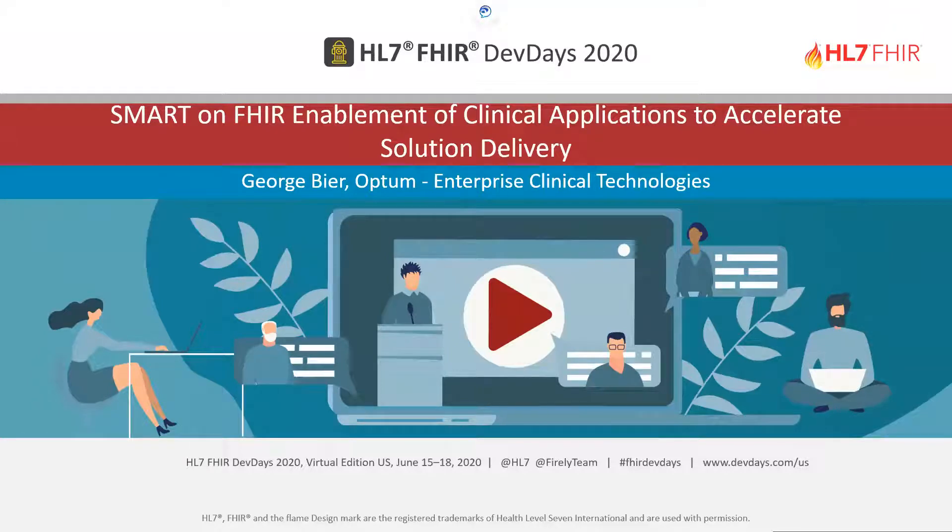Good afternoon. My name is George Beer. I am a distinguished engineer in the enterprise clinical technology division of Optum. Optum is part of UnitedHealth Group, which includes the insurance side of the business or payer side, which is UnitedHealthcare. Within Optum, we have Optum Health, OptumRx which is pharmacy, and OptumCare which is our care delivery organizations. Throughout the conference, you may be running into other people from Optum or UnitedHealthcare — we have a large interest and presence in FHIR.